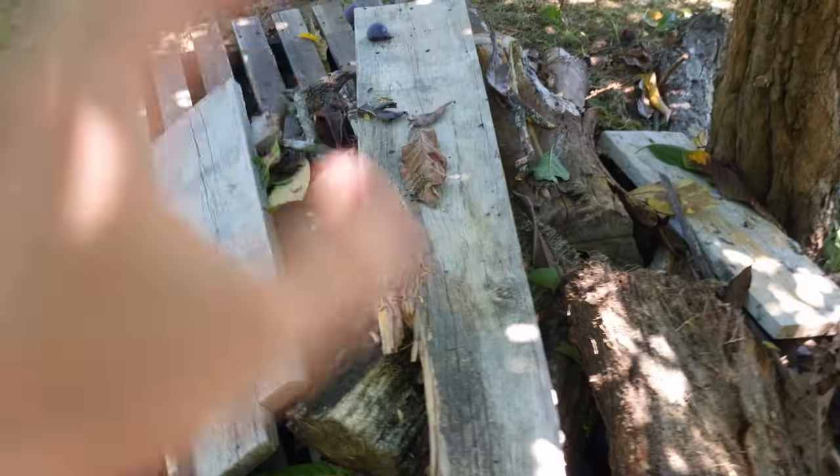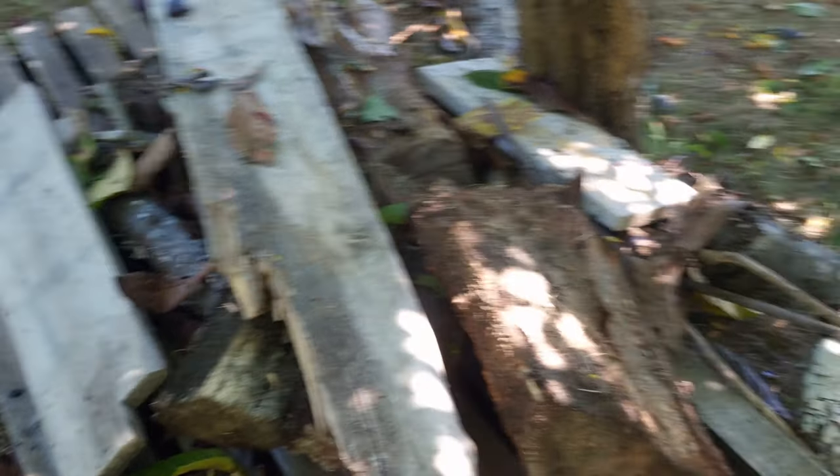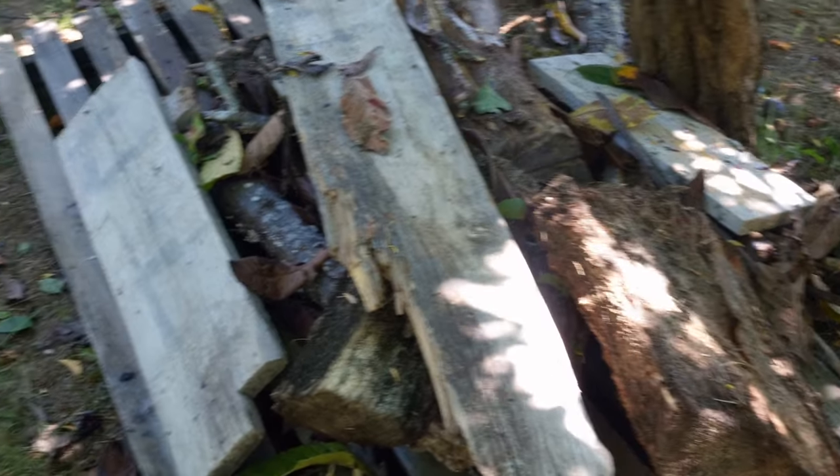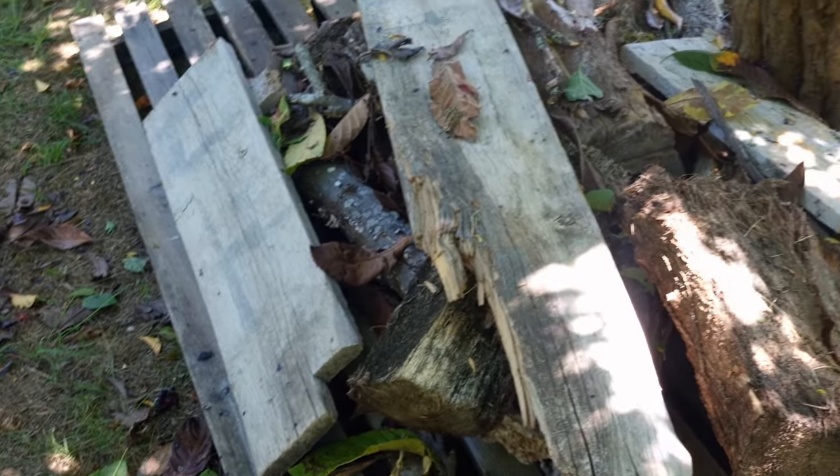I've got a bit more leaves and more dead wood, because the larvae will need it. Once the larvae start hatching, they'll need to eat all this rotten wood. So that's quite cool.